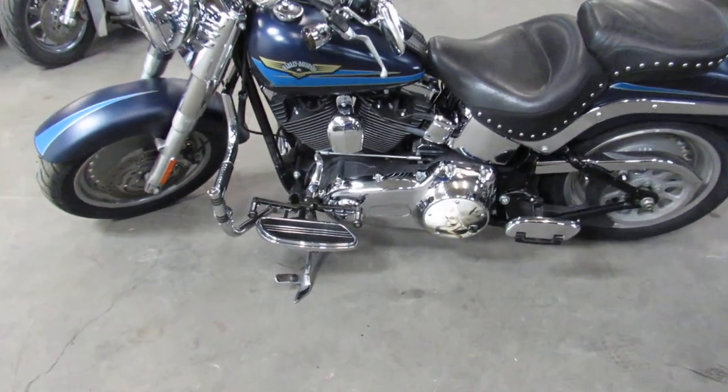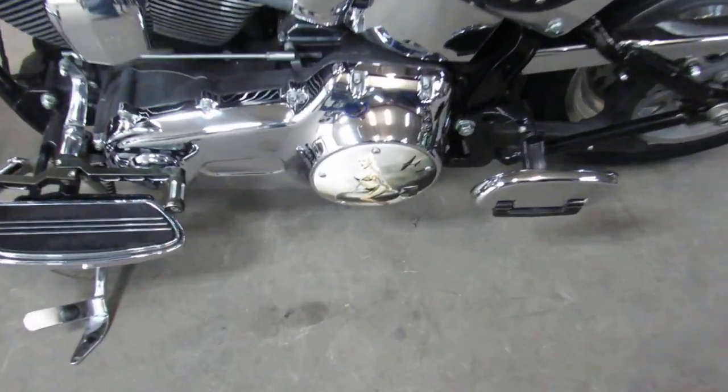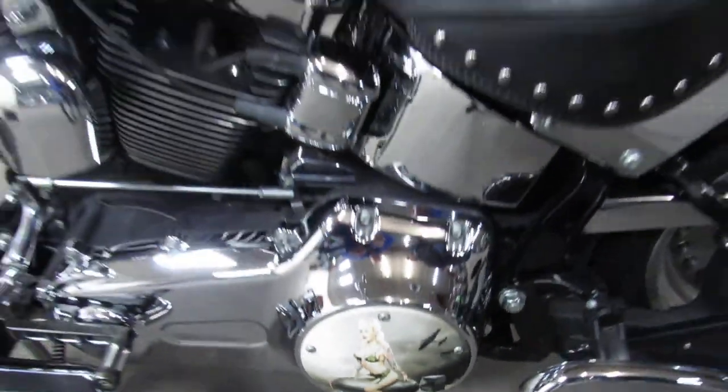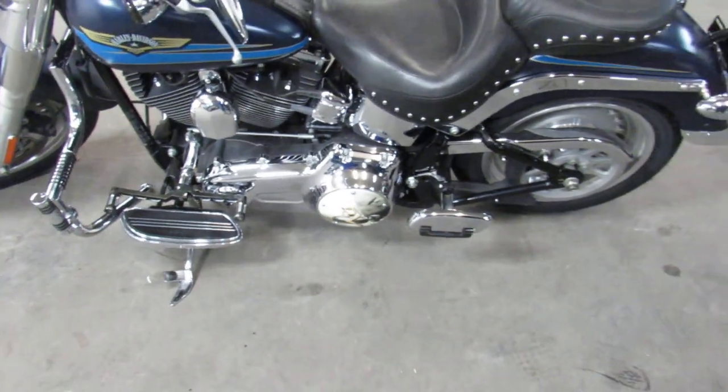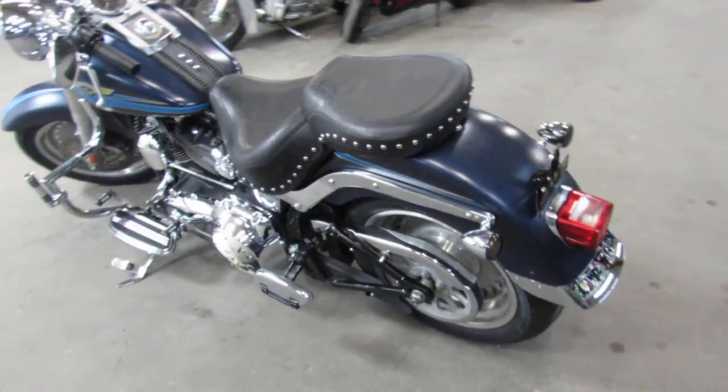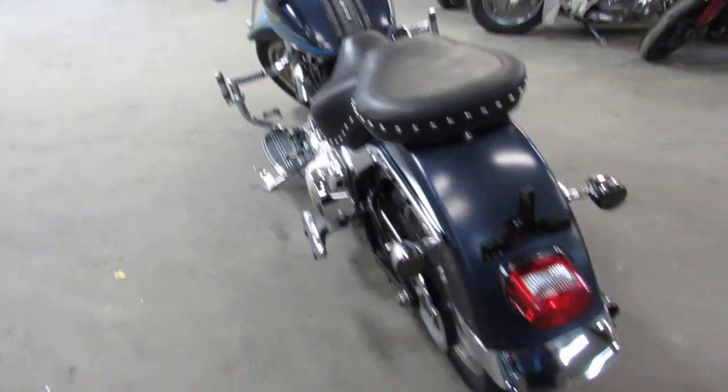Hey guys, ApprovalPowerSports.com here doing some videos on some used Harley Davidsons we just got in for the used Harley headquarters. Over 400 pre-owned Harleys in stock. This one here, 2008 Harley Fatboy, comes in that dark blue denim paint — hard to find color.